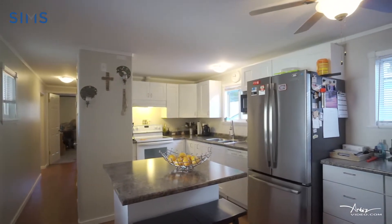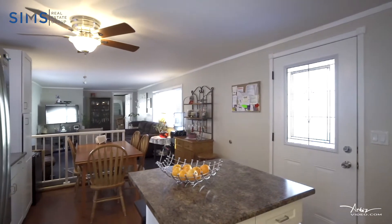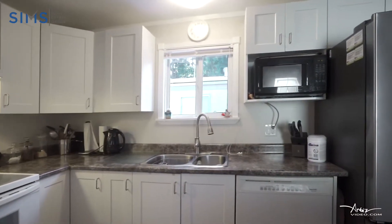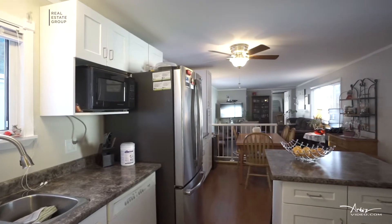Upon entering this home you will find a nice renovated kitchen, updated flooring, painting that's been done, and loads of cupboard space.